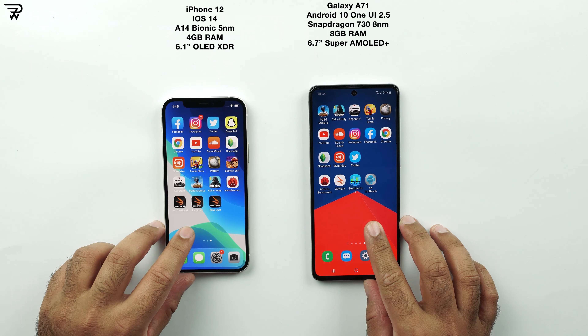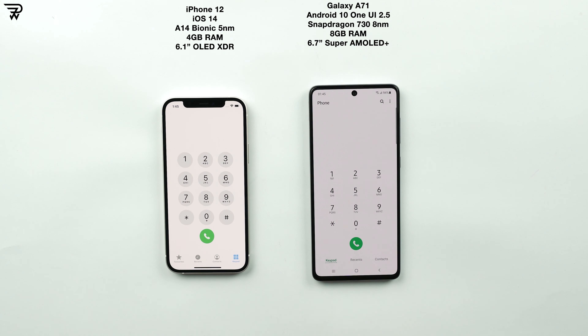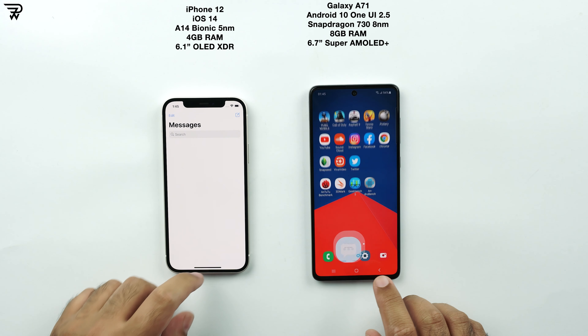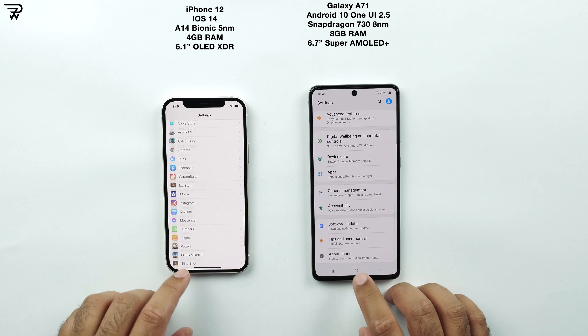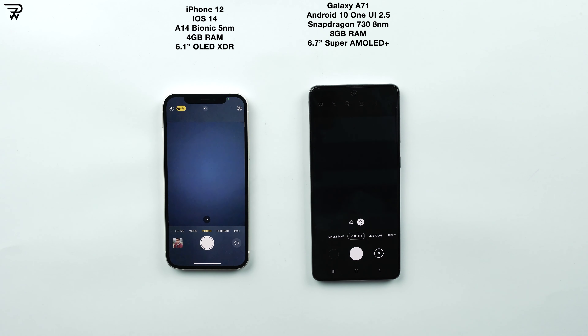Starting with the stock applications now. Phone — the iPhone 12 wins it. Messages — it's a tie. Settings — it's a tie. Scrolling looks the same on both phones, equally good. Camera — looks like a tie to me.